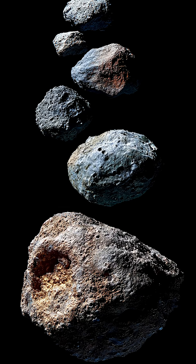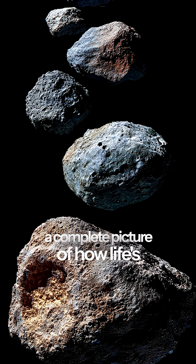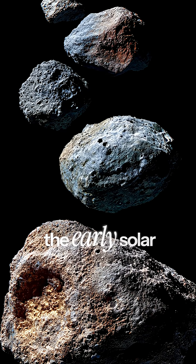Combined with samples from other asteroids, we're building a complete picture of how life's ingredients spread throughout the early solar system.